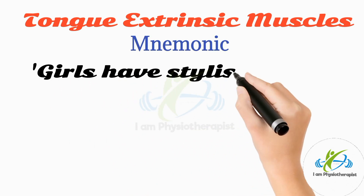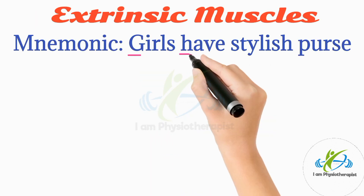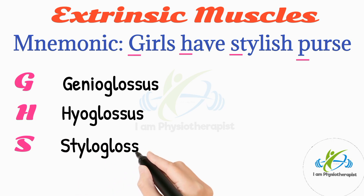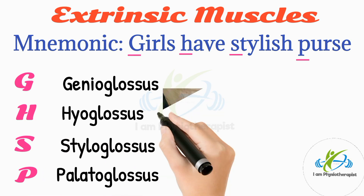The mnemonic to remember the extrinsic muscles of the tongue is: girls have stylish purrs. G stands for genioglossus, H stands for hyoglossus, S stands for styloglossus, and P stands for palatoglossus.